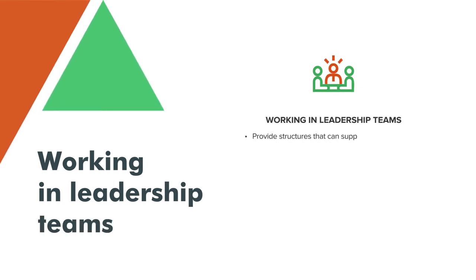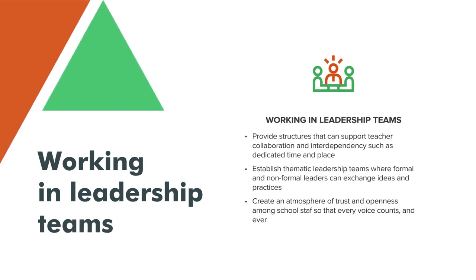Create thematic leadership teams where formal and non-formal leaders can exchange ideas and practices in a trustful atmosphere.